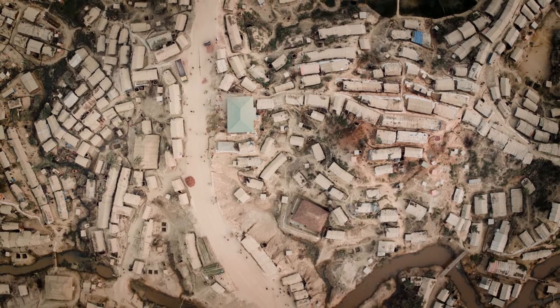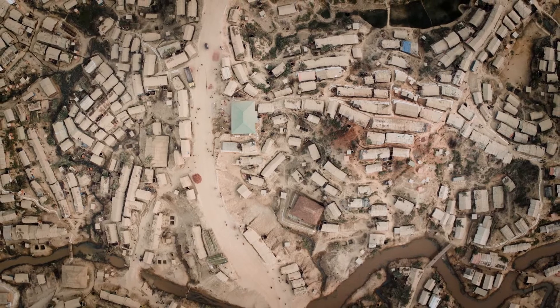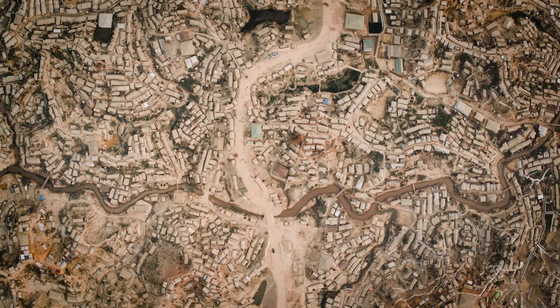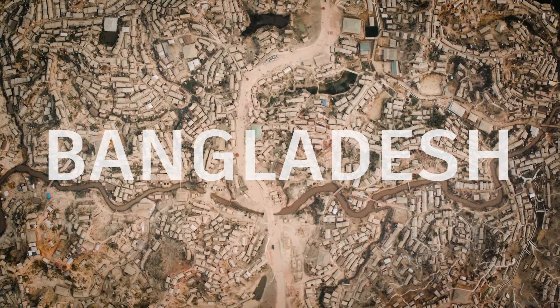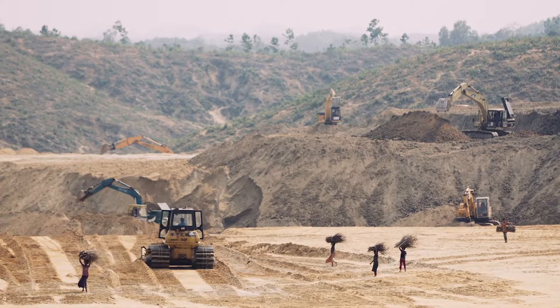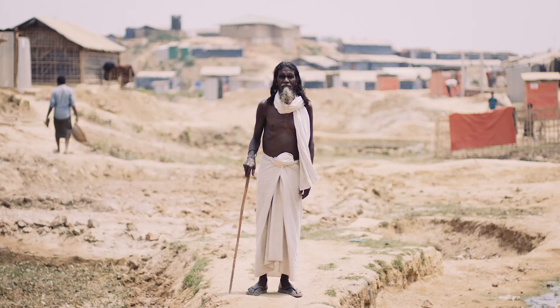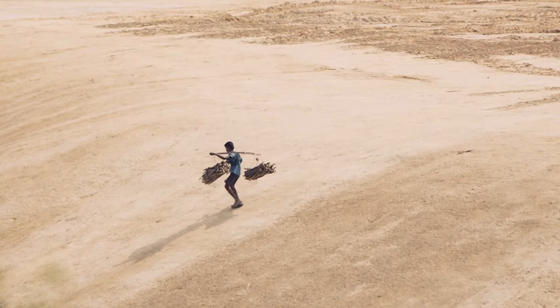Imagine building a city for over 600,000 people in less than six months. We are currently in a Rohingya refugee settlement in Bangladesh. In this main settlement there are over 600,000 Rohingyas living here.